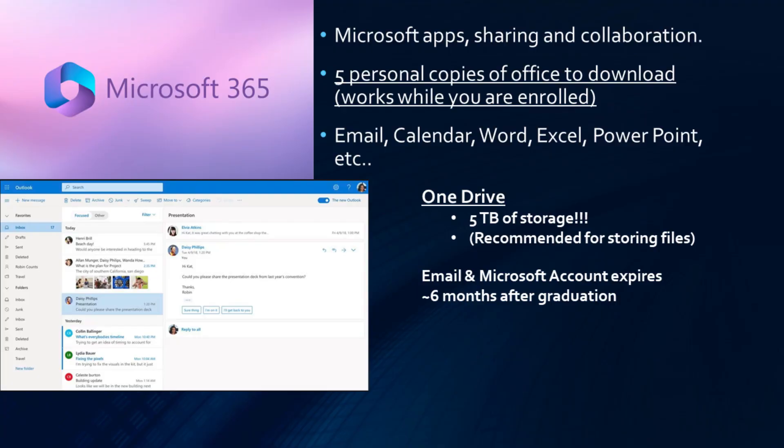Moving on to the Microsoft 365 suite, you will have access to apps such as Word and PowerPoint. You will also have 5 terabytes of OneDrive storage, which is Microsoft's cloud-based storage solution, as well as 5 total licenses for you to use across any device you'd like. Your account will expire approximately 6 months after your graduation from Bryant.